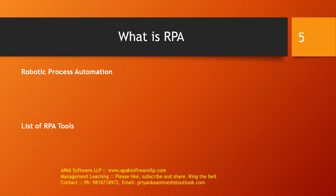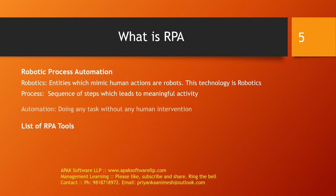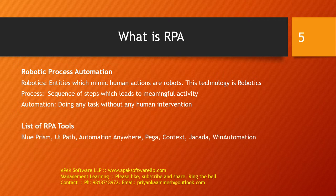So what is RPA? RPA is Robotics Process Automation. Let's divide this into three words. Robotics — entities which mimic human actions are robots and this technology is robotics. Process — a sequence of steps which leads to a meaningful activity. Automation is doing any task without any human intervention. RPA is the use of software with artificial intelligence and machine capabilities to handle high-volume, repeatable tasks that previously required humans to perform. These tasks can include queries, calculations, and maintenance of records and transactions.